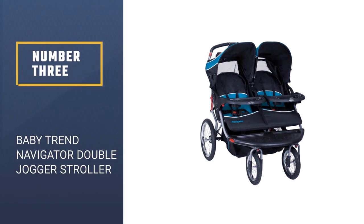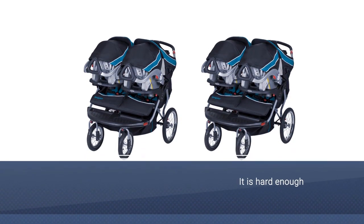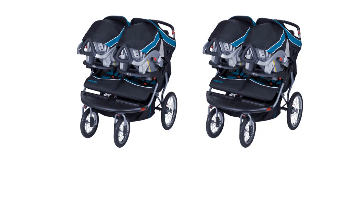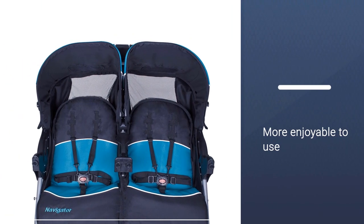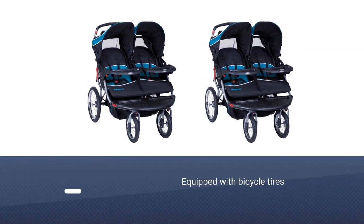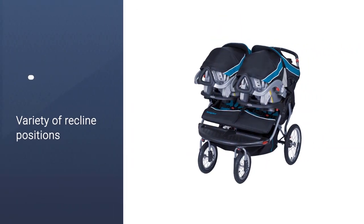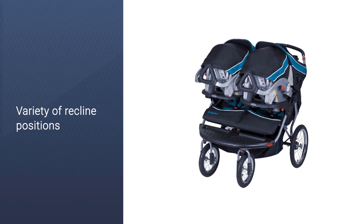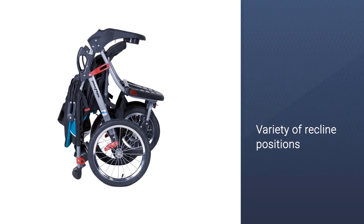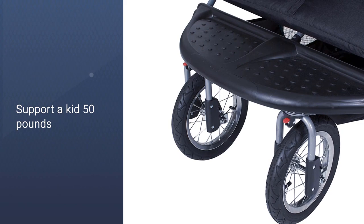Number 3: Baby Trend Navigator Double Jogger Stroller. Jogging with one baby in tow is hard enough, let alone two, so if you're an avid runner you want a stroller that will make the activity a little more enjoyable. This jogger is equipped with bicycle tires, a locking front swivel wheel, an MP3 compatible plug-in tray, and is easy to fold up when it's not in use. The seats have a variety of recline positions, five-point safety harnesses, and individual shade canopies. This jogger can also be converted to work with infant carrier car seats. Each seat will support a kid weighing up to 50 pounds.